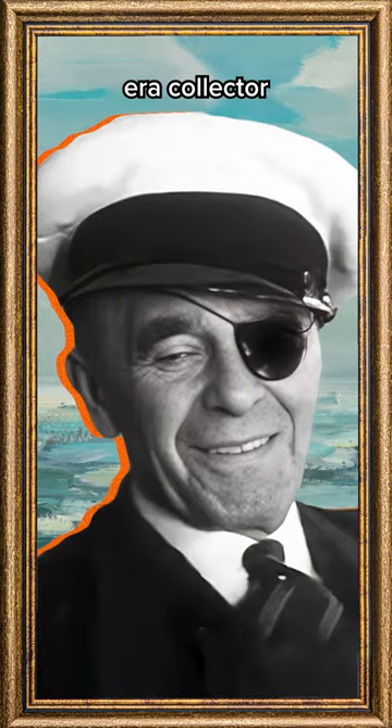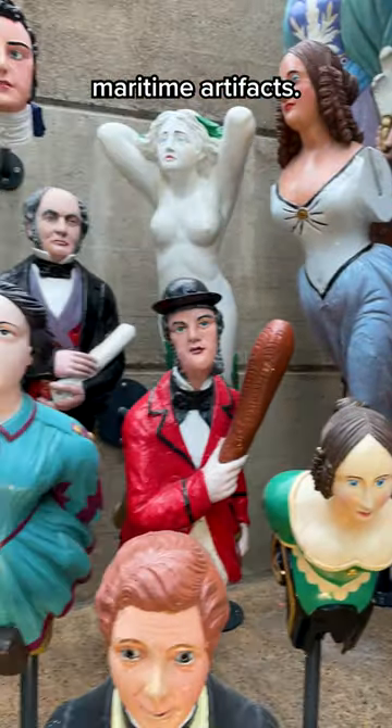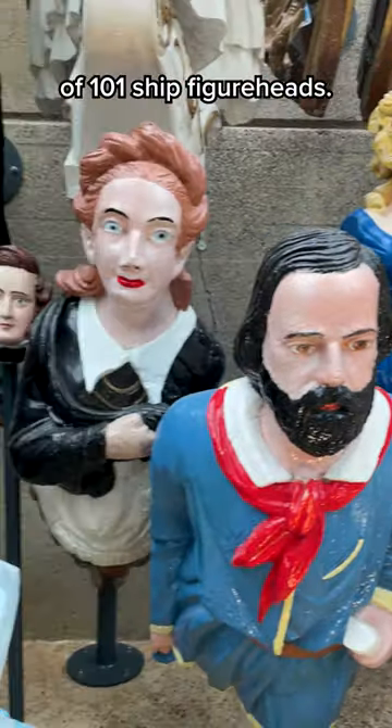It belonged to Sydney Cumbers, a Victorian era collector nicknamed Long John Silver because he wore an eyepatch and had a love of maritime artifacts, and this is his extraordinary collection of 101 ship figureheads.